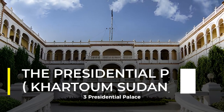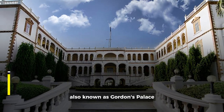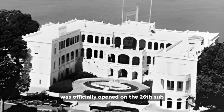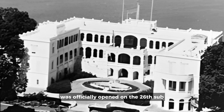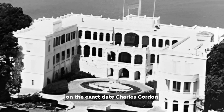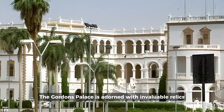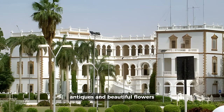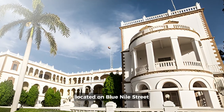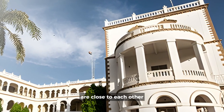3. Presidential Palace, Gordon's Palace, Khartoum, Sudan. Also known as Gordon's Palace, Sudan's new Presidential Palace was officially opened on the 26th of January 2015, on the exact date Charles Gordon was beheaded on the white stairs of the old palace. Gordon's Palace is adorned with invaluable relics, antiques, and beautiful flowers. Located on Blue Nile Street, the old and new Presidential palaces of Sudan are close to each other.